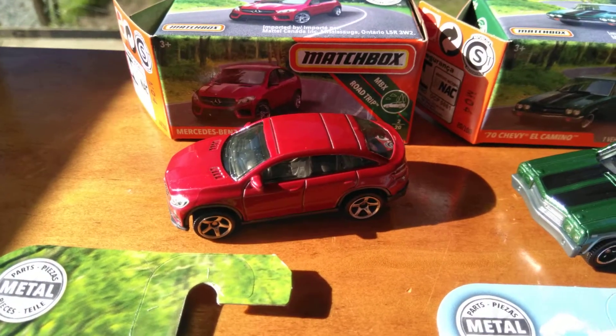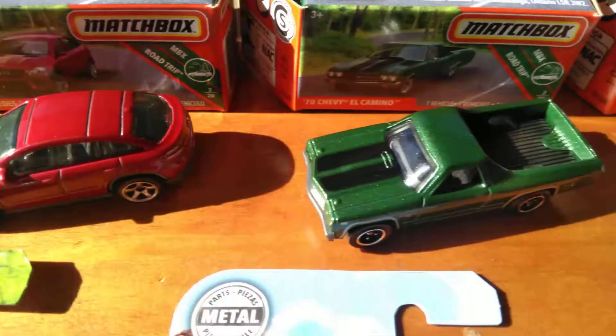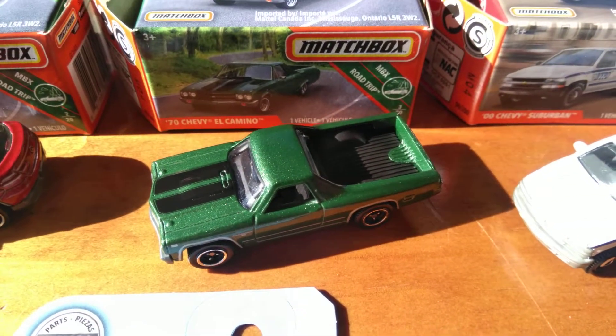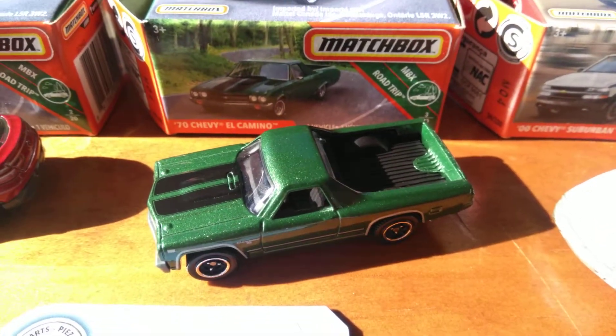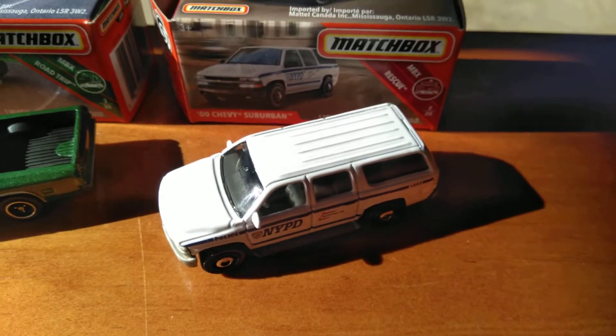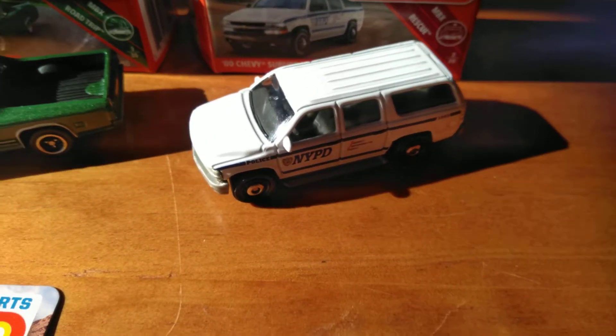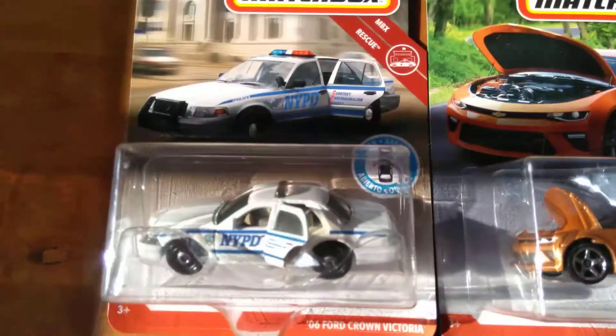And also a few Power Grabs. The Mercedes-Benz GLE Coupe. The '70 Chevy El Camino — very nice, that one, in dark green. And the 2000 Chevy Suburban, matching NYPD colours. Looks nicely with that one.